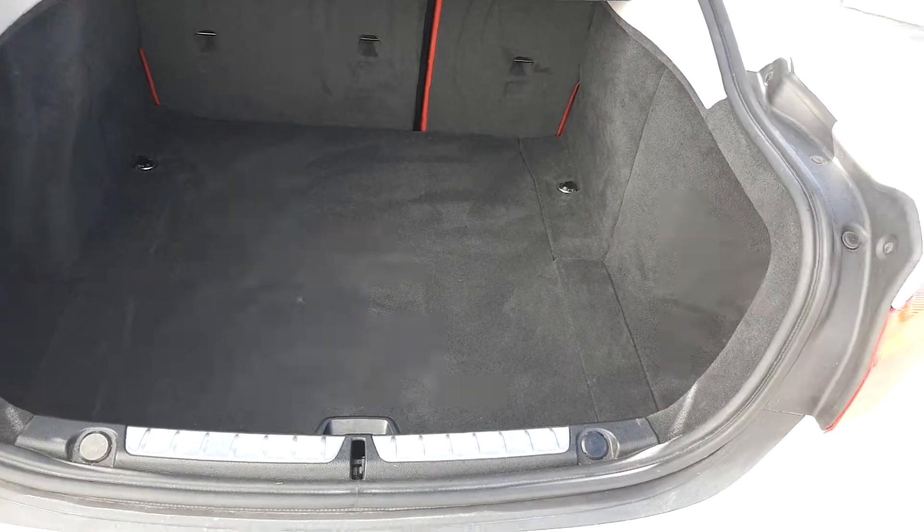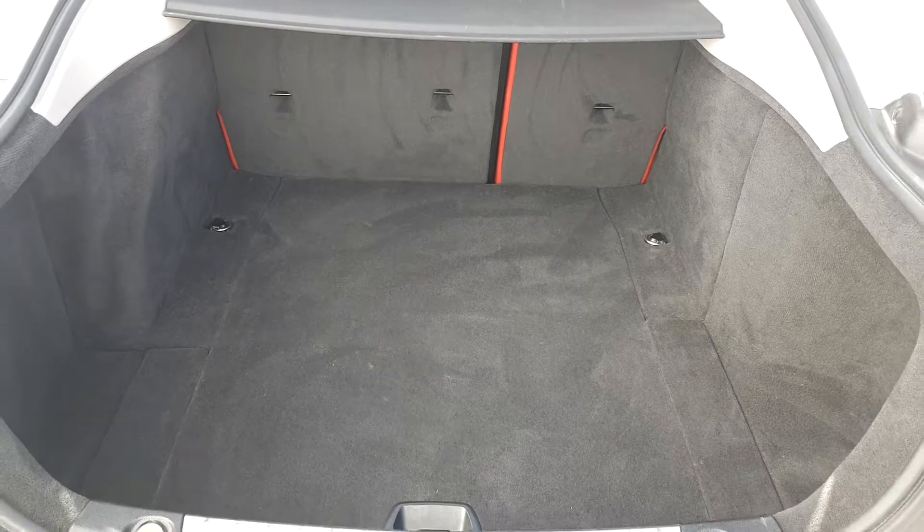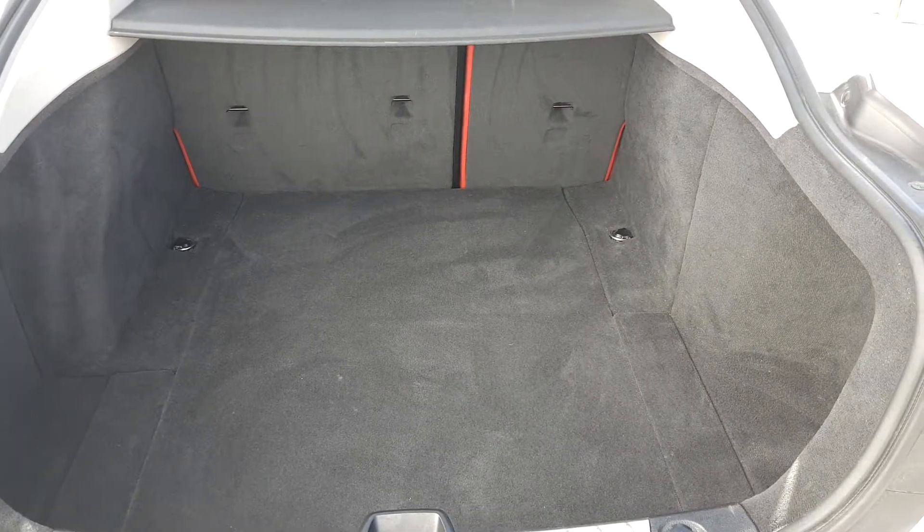Looking at the boot storage now — it's got ample storage as you can see, with a small under storage compartment here, and it has the 60/40 seat split for extra storage needs if required.